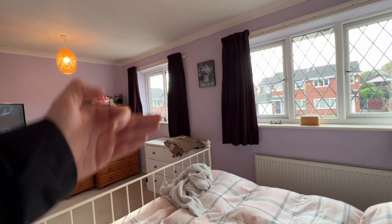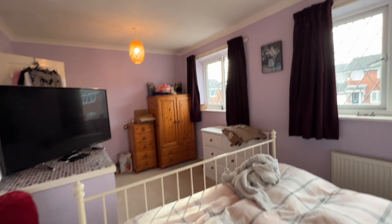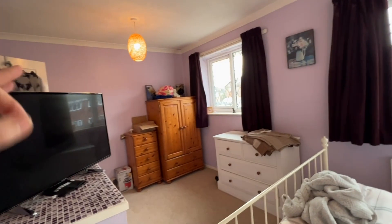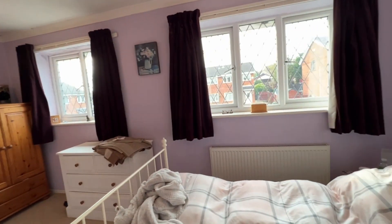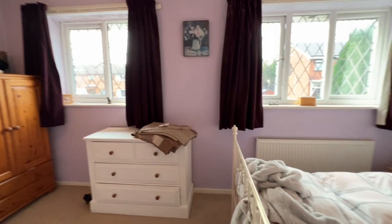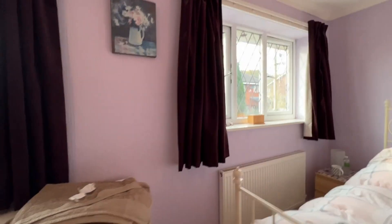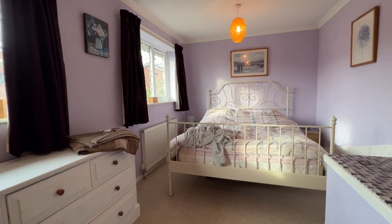Perhaps you could have a dividing wall and create another bedroom, or maybe a separate dressing room or ensuite facilities — all options, all subject to appropriate regulations and permissions. But as it stands, what a fantastic size bedroom.